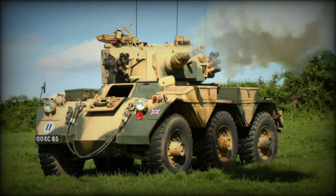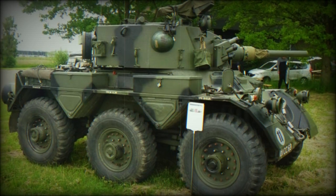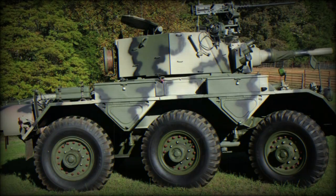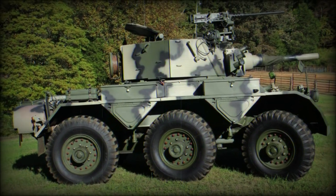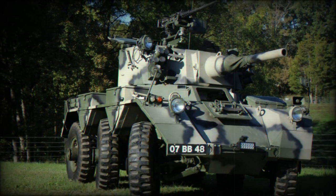The Saladin armored car was a British multi-role vehicle appearing in the post-World War II years. It was brought online after a lengthy development period to replace the outgoing 4x4 AEC armored car that was used throughout the British campaigns of World War II, first beginning in North Africa, and went on to serve for a time thereafter.